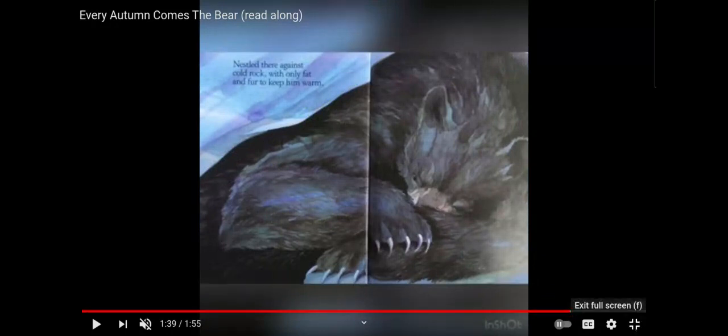I hope you enjoyed our story today — Every Autumn Comes the Bear. Have a great day.